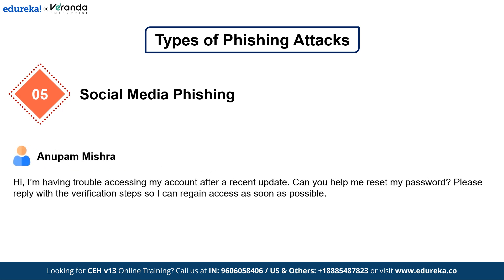Next is Social Media Phishing. Hackers exploit social media platforms to gain access to personal and business accounts. They send messages like, 'Hey, I lost access to my account — can you help?' — tricking users into revealing login credentials. And if you use the same password across multiple accounts, one successful phishing attempt can lead to a chain reaction of breaches.